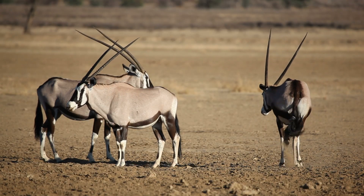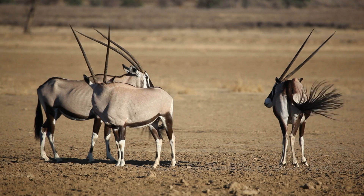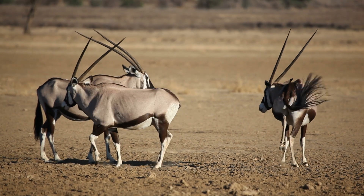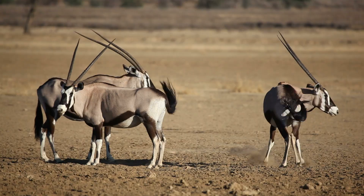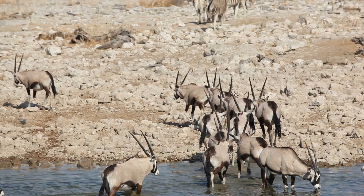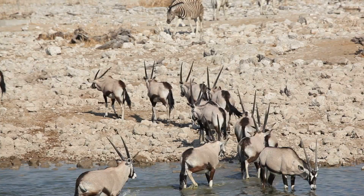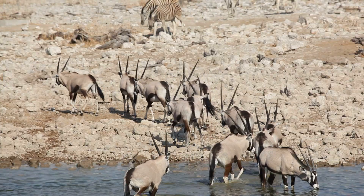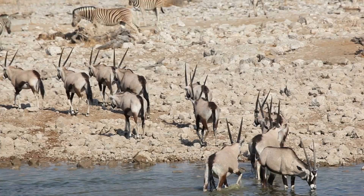In the boundless expanse of the desert, survival is contingent upon adaptability. The oryx, with its exceptional traits and innate resilience, serves as a testament to nature's ingenious designs. As the sun sets over the dunes, this desert antelope continues its ancient journey — a living testament to the fact that life, even in the most challenging conditions, invariably finds a way.